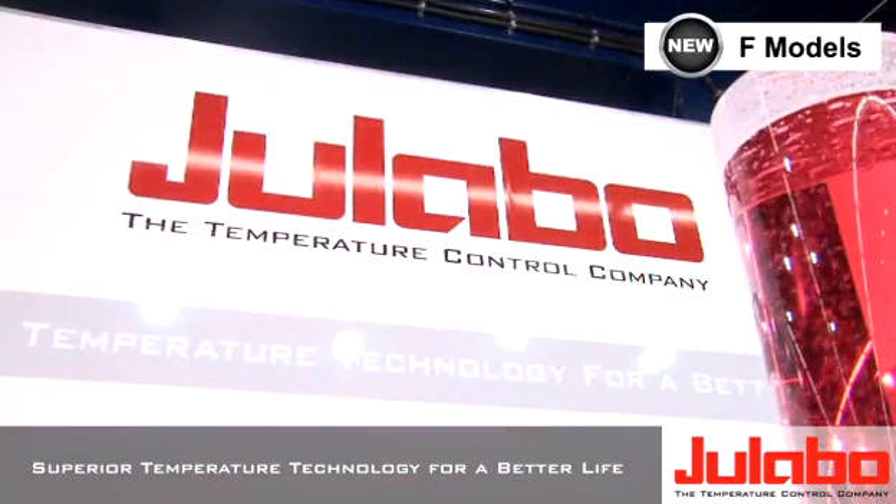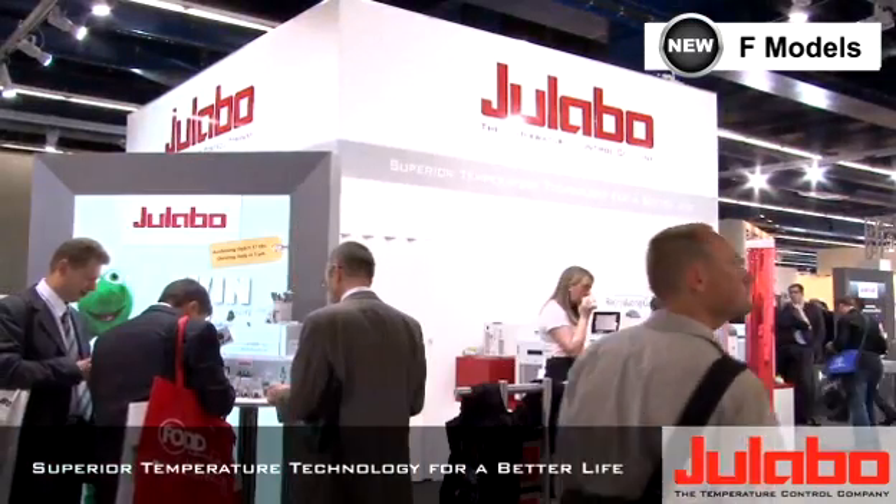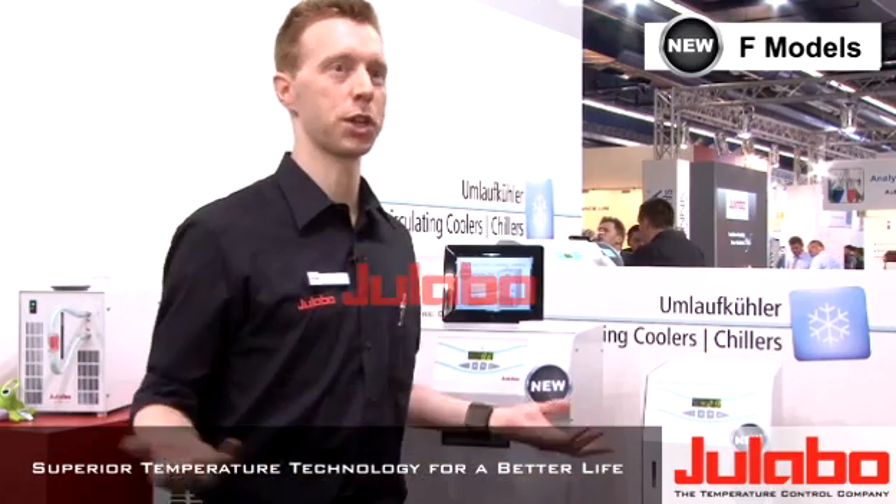Achema is the best show. Every three years the world of the chemical industry meets here in Frankfurt. People from South America to Southeast Asia come together and share experience. Everybody wants to have a look at ULABO products, which I can understand.